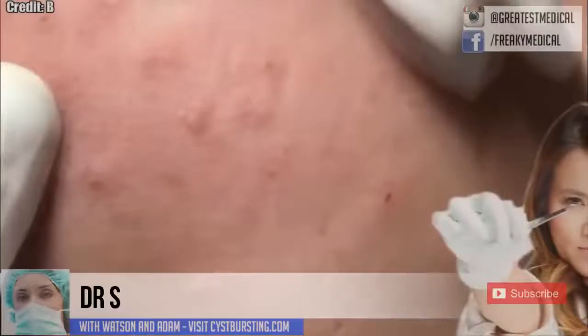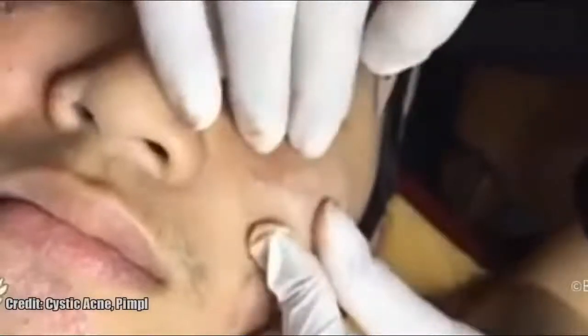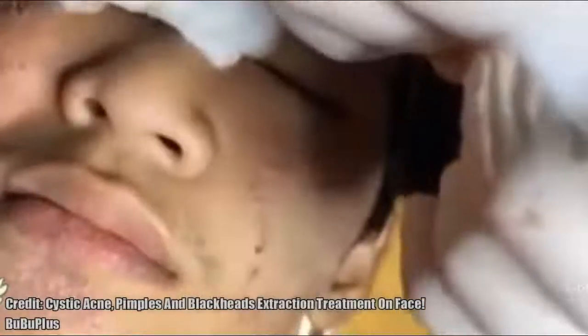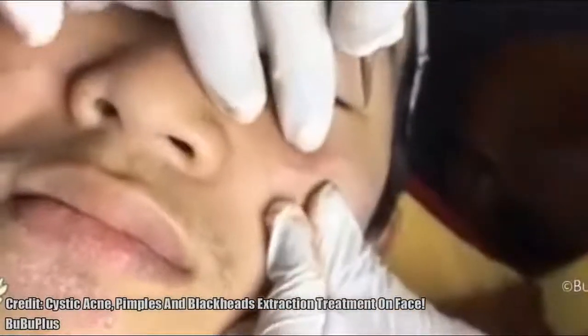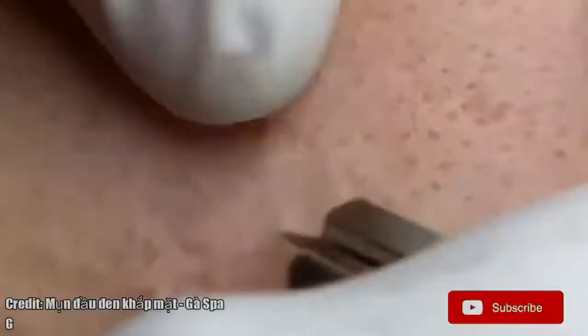Good medical morning. This is Watson from World's Greatest Medical, and today we have a very important message about the future of Dr. Sanjali. Could her future with YouTube be in jeopardy? Find out how you can help at the end of the video. But first, let's check out these amazing pimple popping clips and cystic acne removal moments from around the web. While you do so, click the subscribe button and the bell for notifications.